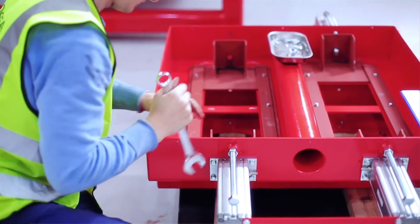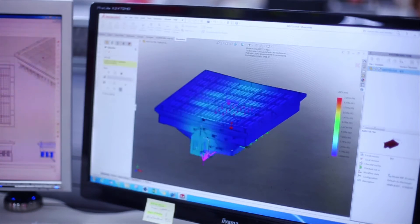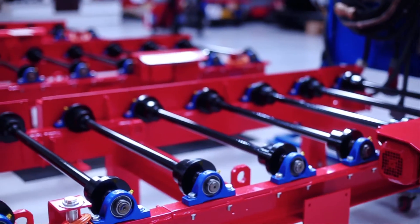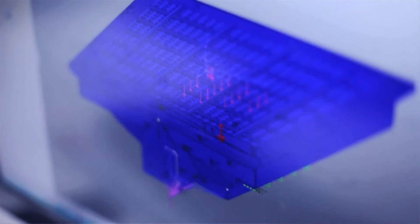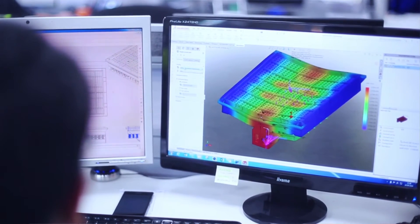For new designs, the simulation tool we've got now also helps — so we don't have to build a machine, test it, and have something go wrong or destroy itself, especially with vibratory equipment. We can now safely design a machine and be sure that when we go into the testing phase it will be right, and we might only need to make small changes rather than refabricating the body of the machine.